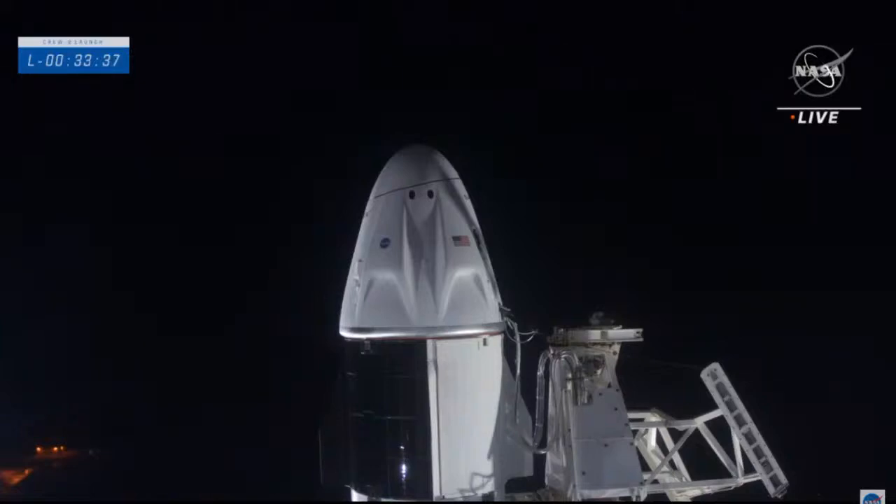Now that fueling is underway on Falcon 9, the eight Super Draco engines built directly into Crew Dragon are ready, if needed, to launch the capsule off the Falcon 9 rocket in an instant should there be any kind of emergency associated with the rocket or the launch pad.